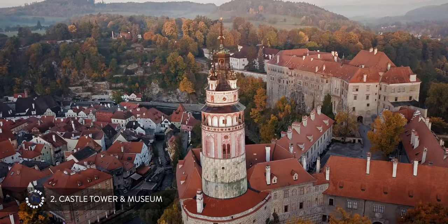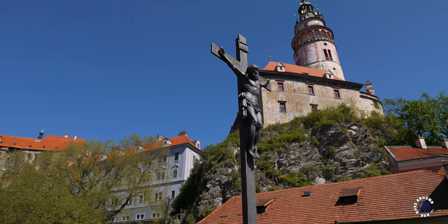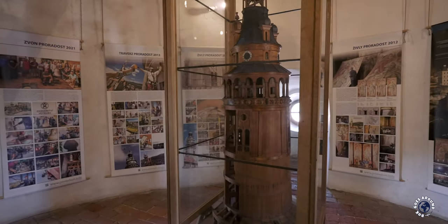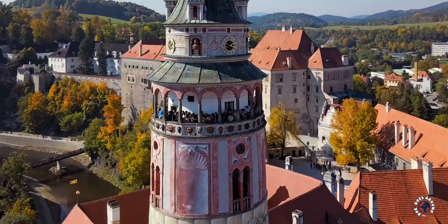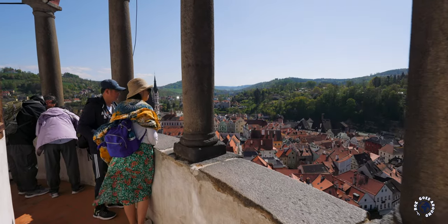One of the most recognizable parts of the massive castle complex is a colorful castle tower, which rises steeply on a rock above the Latran district. It was built to provide protection against attacks from the north. The tower can be visited as part of the castle museum housed in an adjoining building. If you climb its 162 steps, you will reach the highest point of the town with great views.